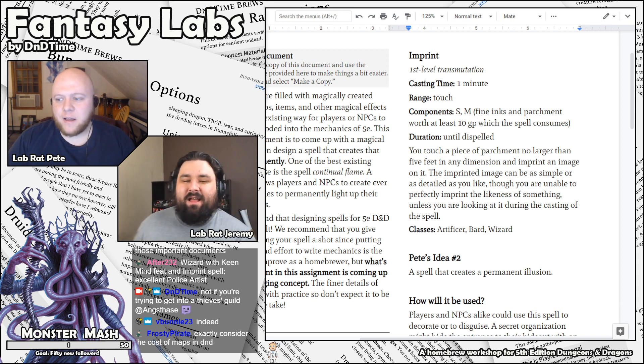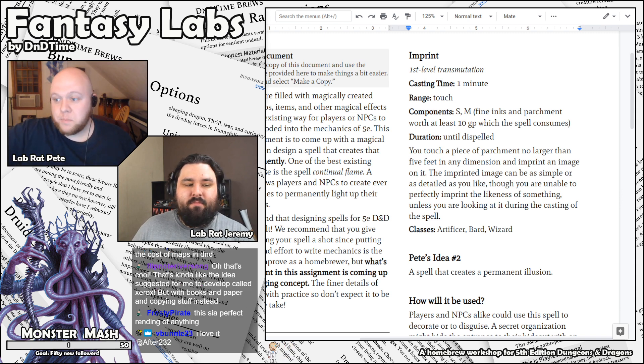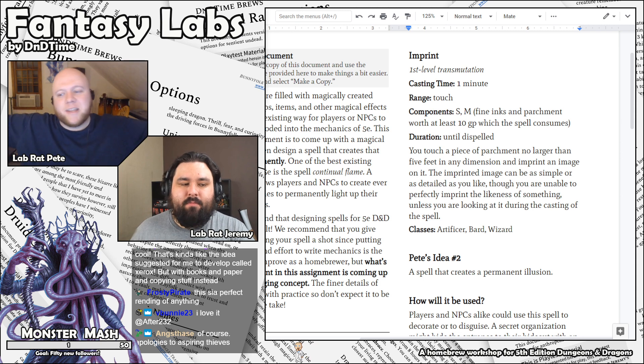The first time I had this spell came to me because I needed an NPC to basically take a picture of the players. I just had them put a pen to paper and the ink flowed out and made a picture of them. And I was like, why can't a player do that? That's really the bottom line of this assignment — why aren't there more spells that let players make permanent magic effects, little magical items, magical trinkets, traps?